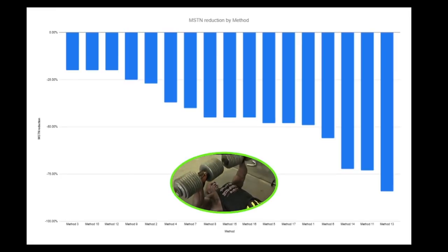Everyone asks me, 'Megan, what do you think of this myostatin blocker?' When you could just train. Nothing that we know of so far, naturally, reduces myostatin more than training.